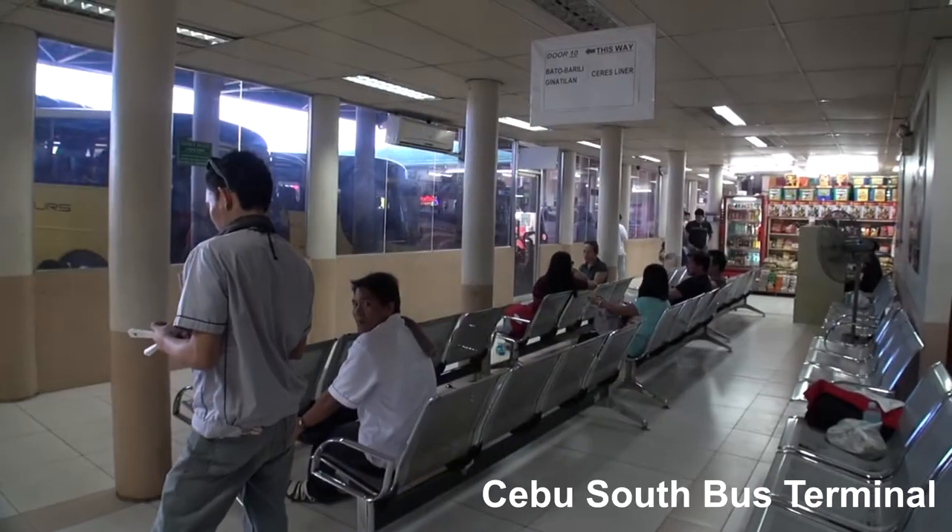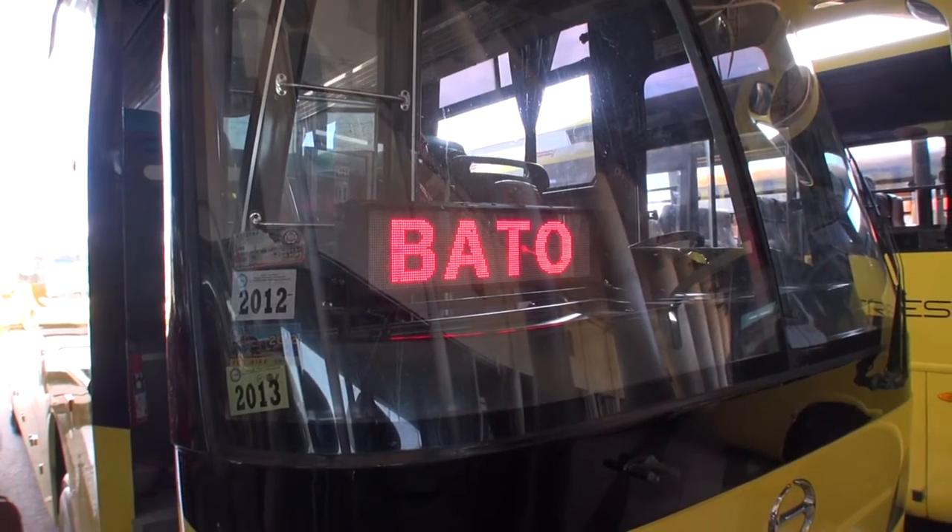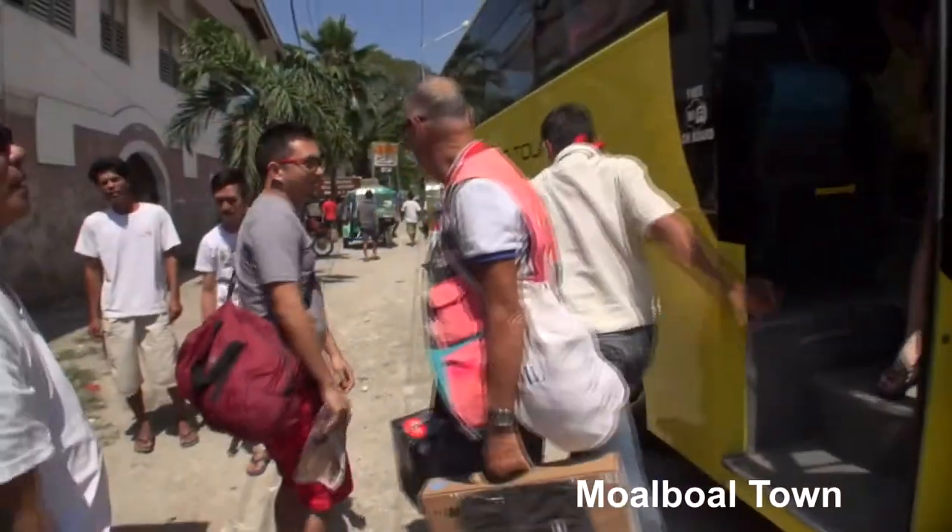One of the cheapest ways to get there is by bus from Cebu's Southern Bus Terminal. You just need to catch a bus with signage via Boljoon — you'll get off at Moalboal Town. From there you can catch a tricycle to the resort.